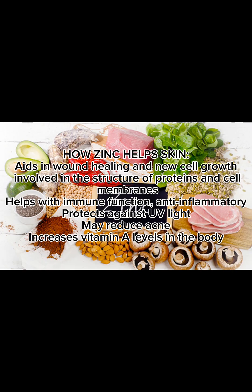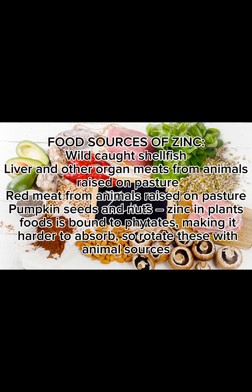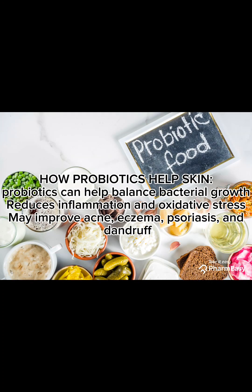How zinc helps skin: it aids in wound healing and new cell growth, is involved in the structure of proteins and cell membranes, helps with immune function, is anti-inflammatory, protects against UV light, may reduce acne, and increases Vitamin E levels in the body. Food sources of zinc include wild-caught shellfish, liver and other organ meats from pasture-raised animals, and meat from pasture-raised animals, pumpkin seeds, and nuts. Note that zinc in plant foods is bound to phytates, making it harder to absorb, so rotate these with animal sources.